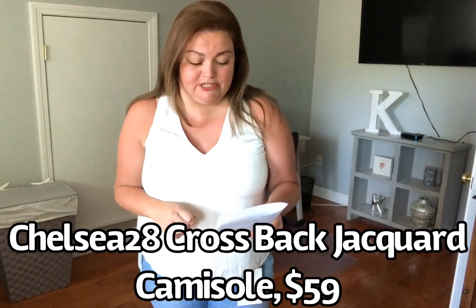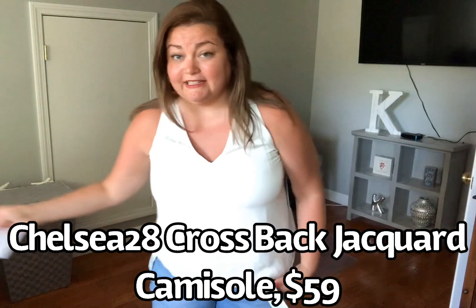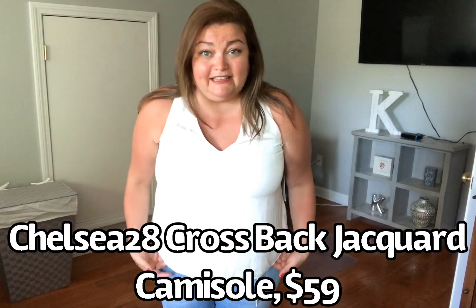This next top is by the brand Chelsea 28. It's the Crossback Jacquard Camisole, an extra large. It is the color ivory, $59. It is lined, and both the lining and the top are 100% polyester. It's cute. It's a little too short for my liking, and it's a little snug in the chest area, so it's pulling. Otherwise it fits nice — you can see it flows. I always struggle with this area. The back is really cute too, but you would see my bra. You would need to wear a strapless bra. What do you think? I like the neckline, but you can see that it's pulling right here.